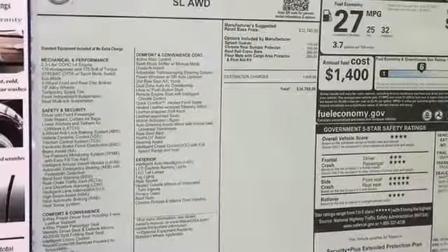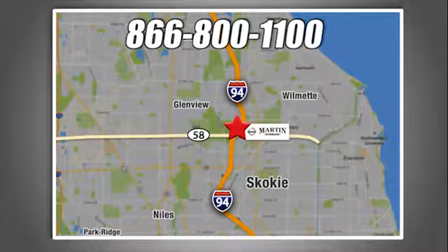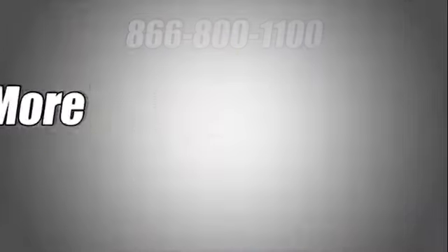Nissan, built for the human race. See what it can do for you when you take it for a test drive. We're conveniently located at 5240 Golf Road in Skokie, Illinois.